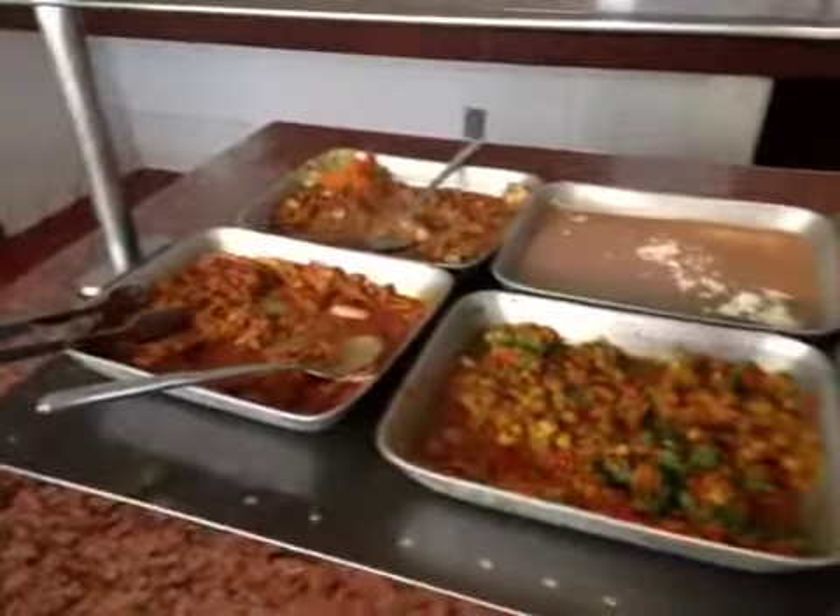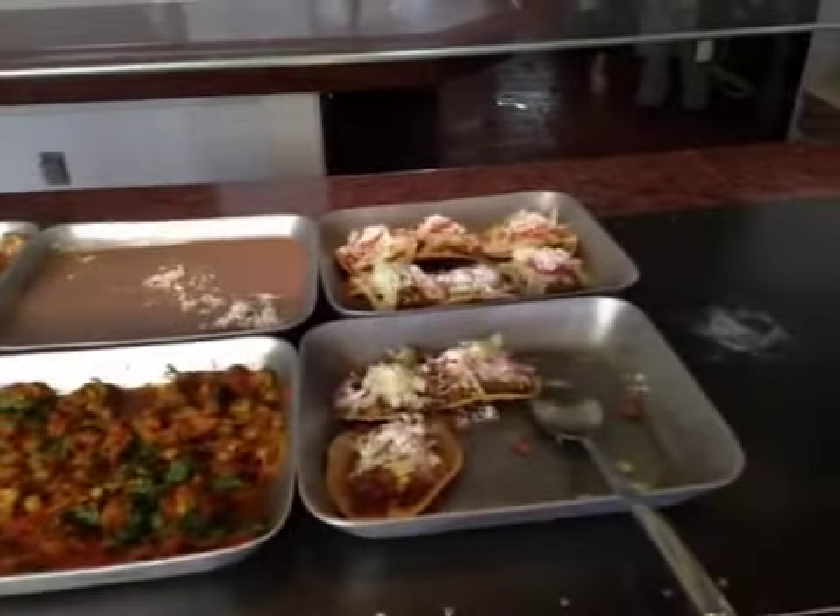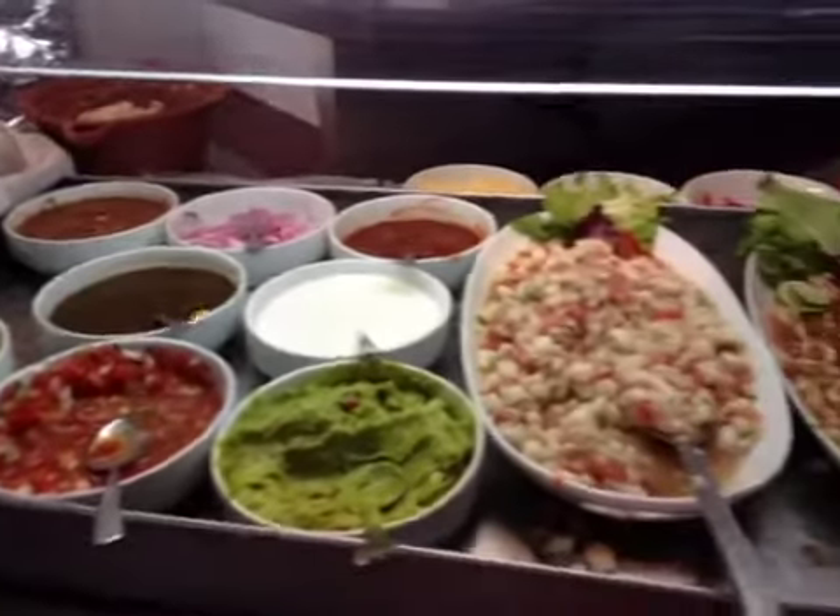Moving along, there are Mexican items, along with salsa and watermelon.